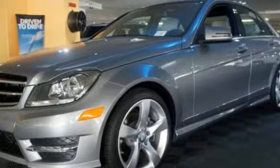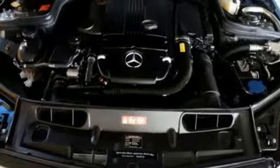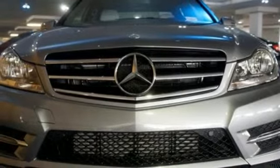Customize your drive with power-adjustable front seats, driver memory settings, climate control, a power moonroof, and garage door transmitter. Let the sunshine and fresh air in with the sunroof. It's pure Mercedes-Benz style. Come in for a test drive today.